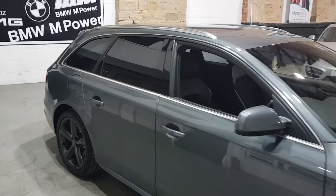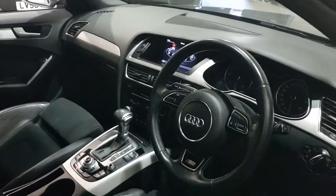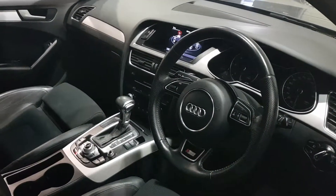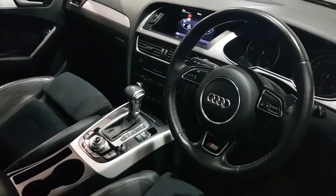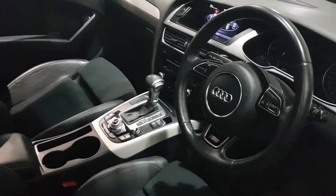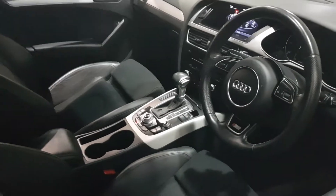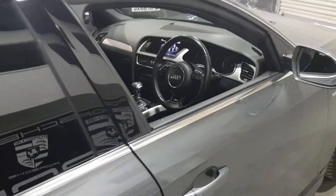It's got privacy glass and the tech pack high as some of the options, so you've got sat-nav, Bluetooth, media player, and SD card slots. This one's got climate and cruise control. It's the S-Tronic gearbox, half-leather S-Line embossed interior with auto headlights and rain-sensitive wipers.